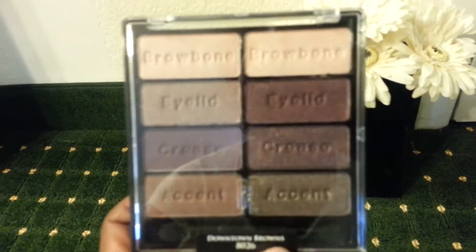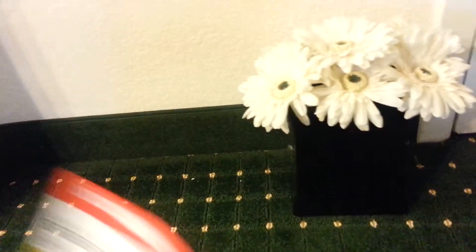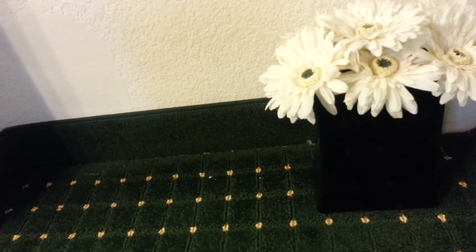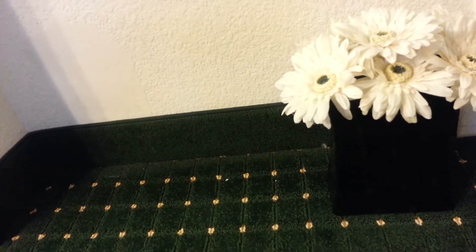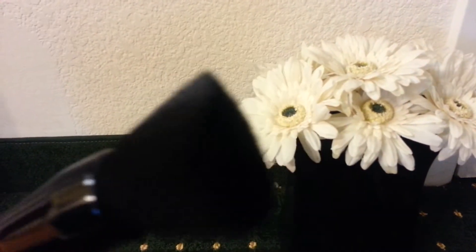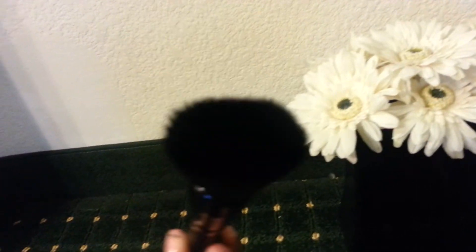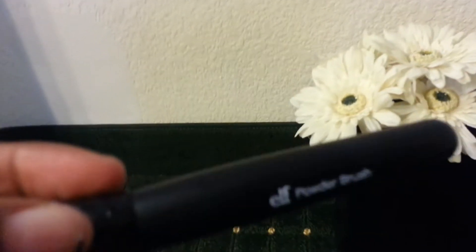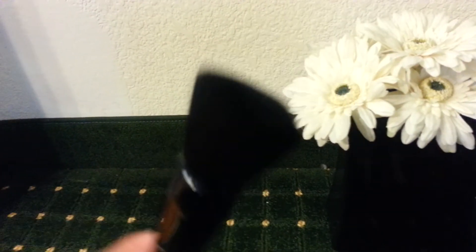Anyway, here are some nice colors in the palette. I've seen a lot of good reviews on it. The next thing I got is this ELF powder brush. I've been using a Bare Minerals kabuki brush which I really like, but I decided to try this one. It has more of a flat shape for a stippling effect. I've seen a couple reviews on it and it was three dollars.